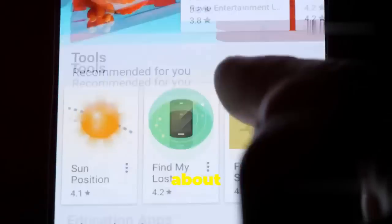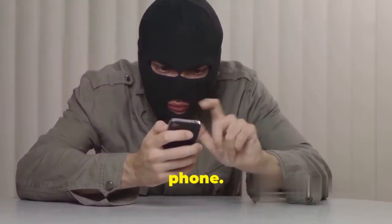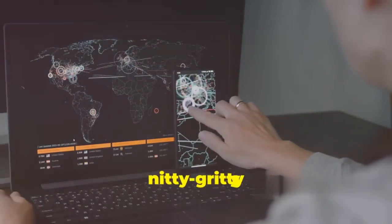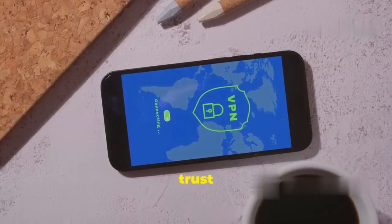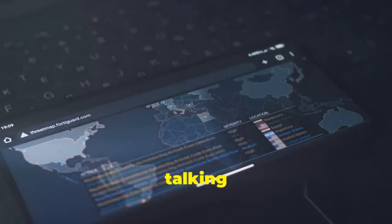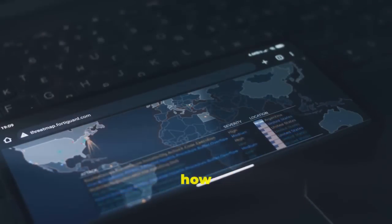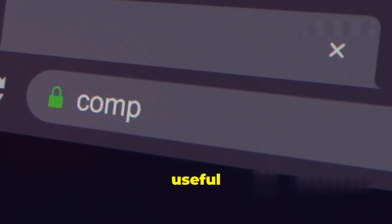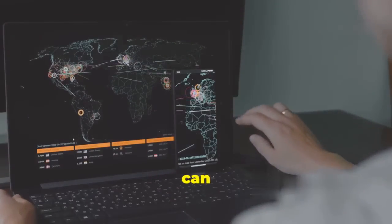Let's talk about Wireshark, the OG of network protocol analyzers — and it's available on your phone. This app is like having a microscope for your network traffic, allowing you to dive deep into the details of every packet flowing across your connection. Wireshark lets you see every single packet of data, analyze its contents, and understand how devices communicate with each other. It's incredibly useful for troubleshooting network issues too.